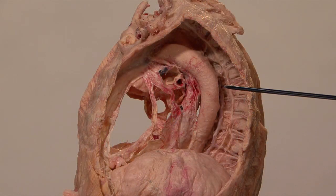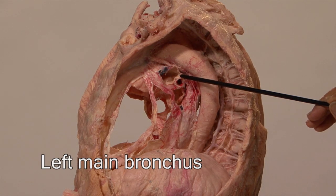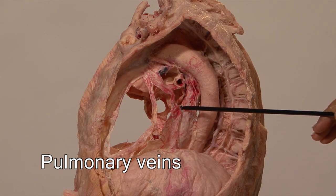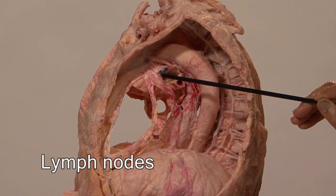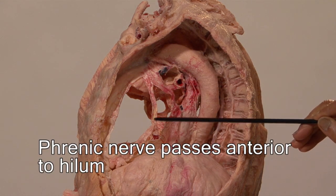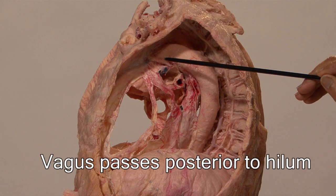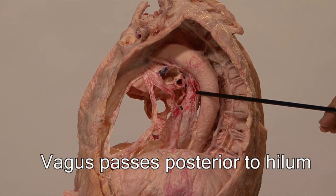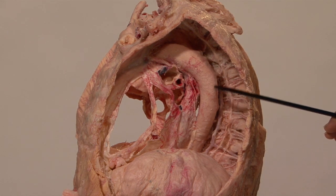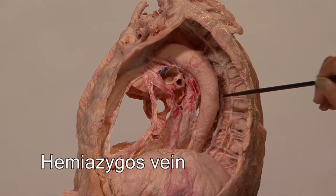On the left side, note the pulmonary artery, the left main bronchus, and the pulmonary veins. These black spots are the hilar lymph nodes. Note that the phrenic nerve goes anterior to the hilum, whereas the vagus nerve goes posterior to the hilum of the lung. This is the aorta — the descending aorta — and here is the hemiazygous vein.